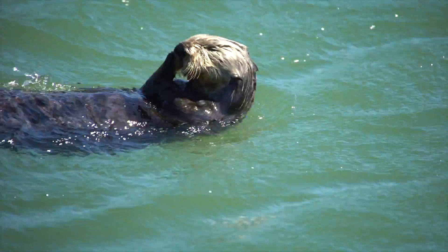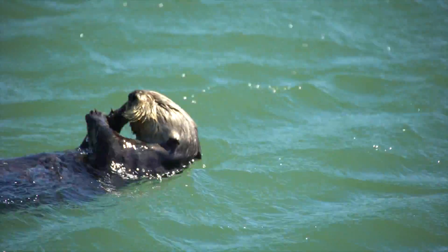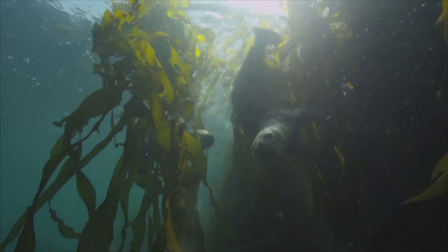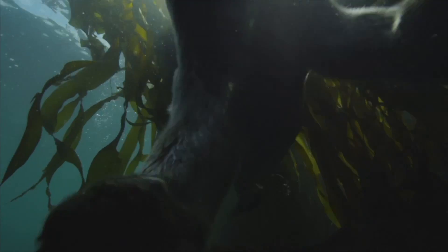Kelp and sea otters go together. Otters are very active feeders. They need to eat a lot of food — nearly 25% of their weight every day — and so they can eat a lot of urchins. By keeping the urchin population low, it keeps the kelp populations healthy. They kind of hold the whole food chain in order.